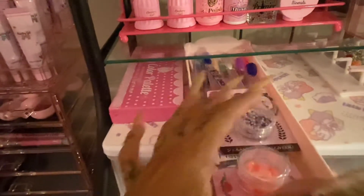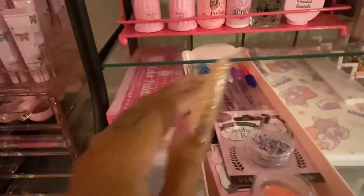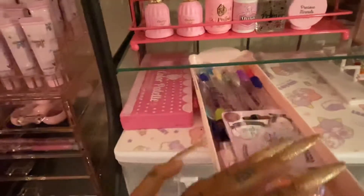On this shelf I have my Play Color palette that I'm using currently, which has painting gels in it right now. I have some extra nail art that needs to get put away and some swatch sticks that I need to put up as well.